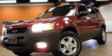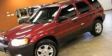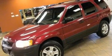This is a 2003 Ford Escape. Plenty of space for what you need. It features a 3.0-liter six-cylinder engine and an automatic transmission.